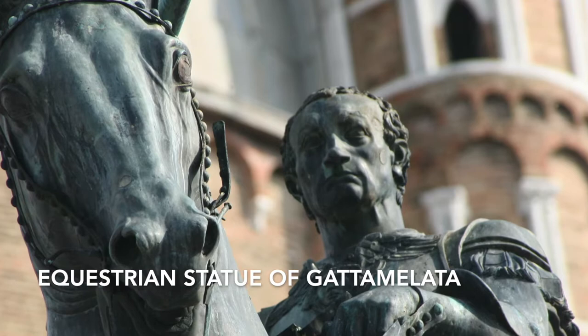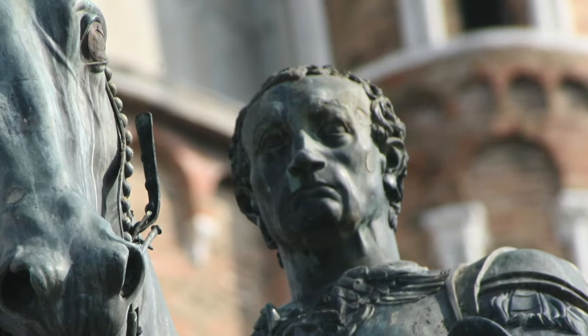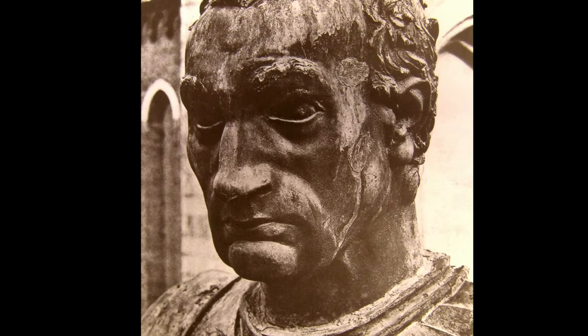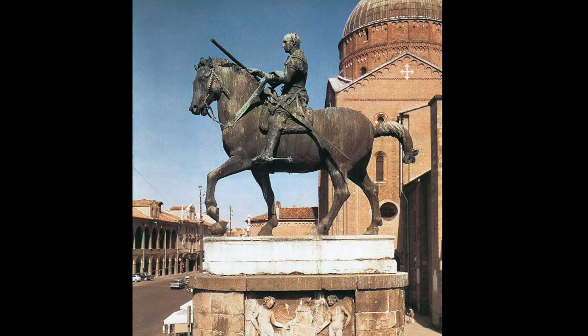Donatello produced this equestrian statue as a memorial in 1453. It was produced entirely in bronze. The statue depicts Erasmo di Nani, a military leader who was nicknamed Gattamelata. This was one of Donatello's biggest undertakings, with the final piece produced at life size.